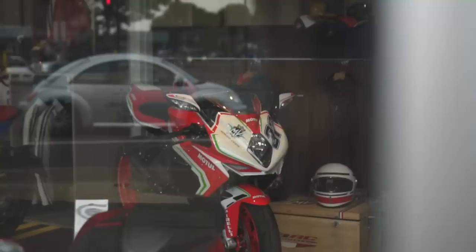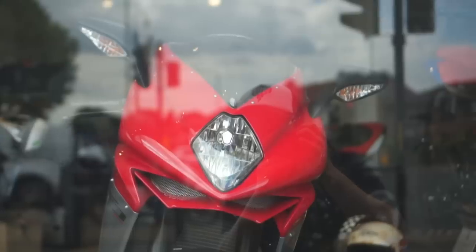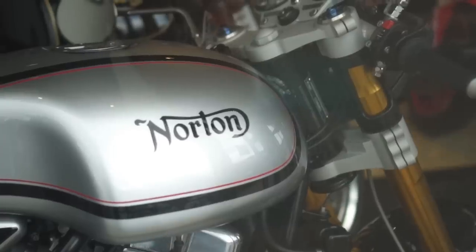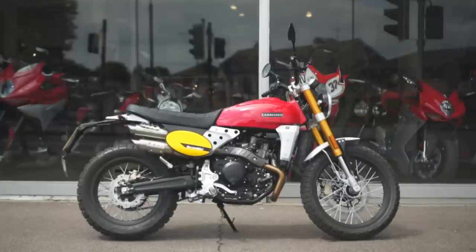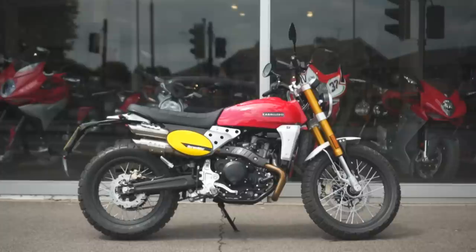I've been down to Crazy Horse London a couple of times recently, which is an awesome shop with a nice range of bikes and gear. But one in particular kept catching my eye — the Fantic Caballero 500 Scrambler. Not only is it a hell of a good-looking bike in my opinion, but I actually think it might be one of the most underrated scramblers on the market at the moment. So here's why.